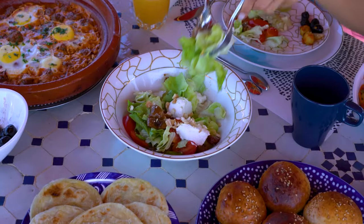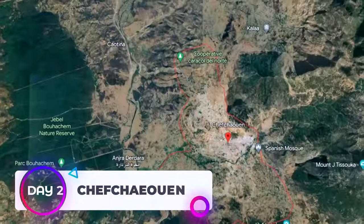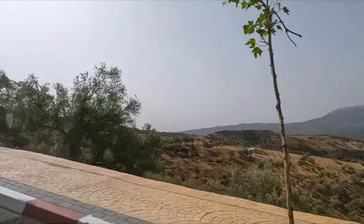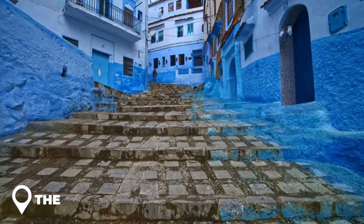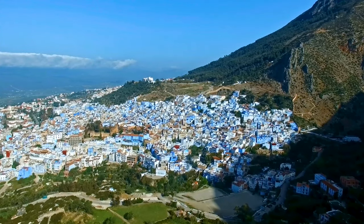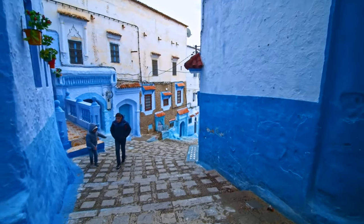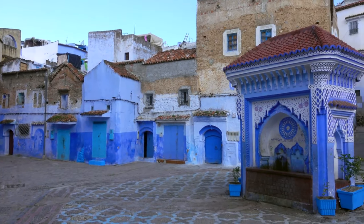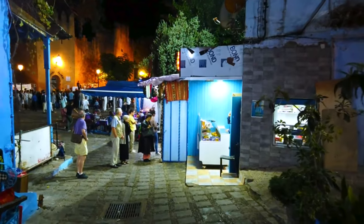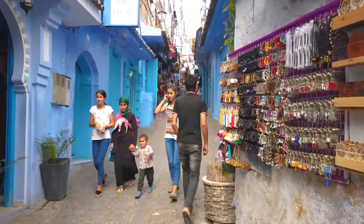Day two: Chefchaouen. A four-hour trip from Rabat will take you into the Rif Mountains and to Chefchaouen, often known as the Blue City. What makes it known as the Blue City? Blue is the predominant color throughout the town. There are various accounts of how this came to be — one claims that Sephardic Jews introduced the custom of painting buildings sky blue. Spending the night here gives you plenty of opportunity to enjoy the morning all to yourself, as Chefchaouen can get congested with day visitors.